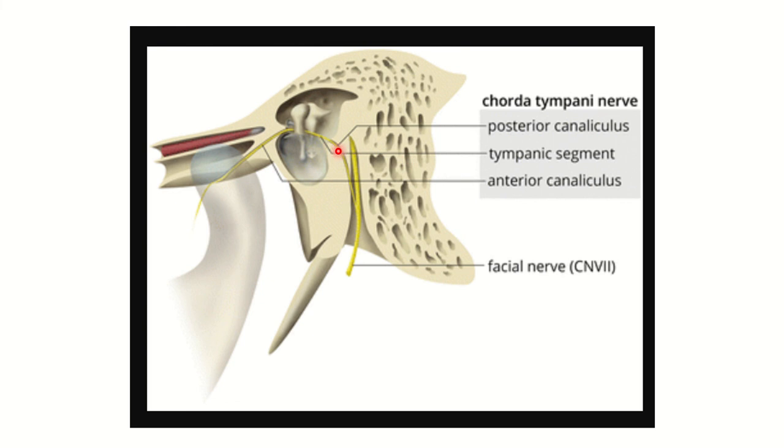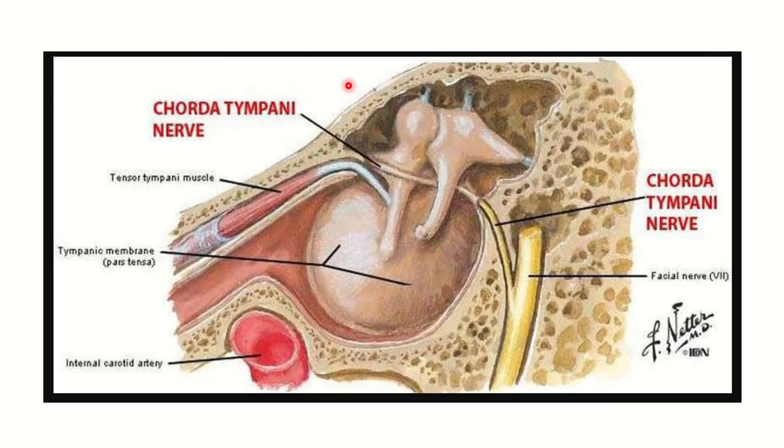This branch is the chorda tympani nerve. The chorda tympani nerve arises from the facial nerve at the facial canal, goes through the ear, and finally enters the face. In this picture, we can see the chorda tympani nerve clearly. The mastoid air cells are located here, and the chorda tympani nerve passes through the middle ear, running anterior to the facial nerve area.